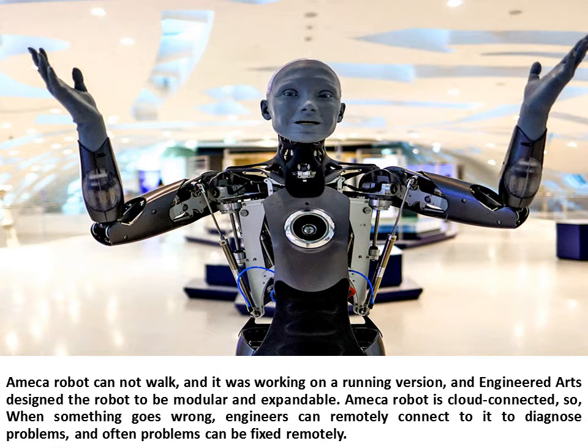Ameca Robot cannot walk, though a running version was being worked on, and engineer Dart designed the robot to be modular and expandable. It is cloud-connected, so when something goes wrong, engineers can remotely connect to it to diagnose problems, and often problems can be fixed remotely.